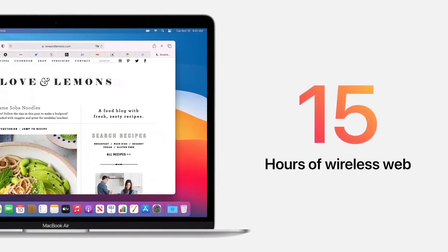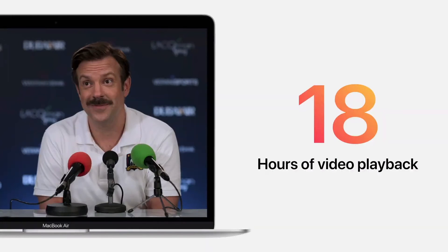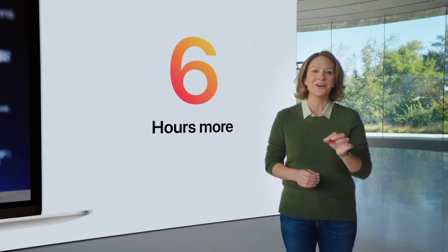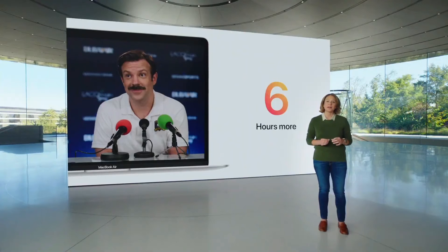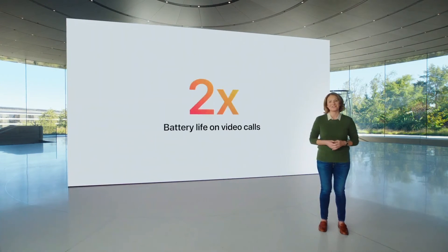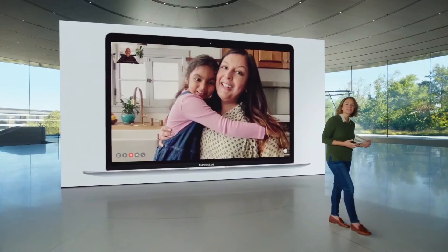And that same incredible efficiency also delivers extraordinary battery life — with up to 15 hours of wireless web browsing and up to an amazing 18 hours of video playback. That's six hours longer than before. And when you're video conferencing, which can rapidly drain the battery, you can go up to twice as long on a single charge. This is the longest battery life ever in a MacBook Air.